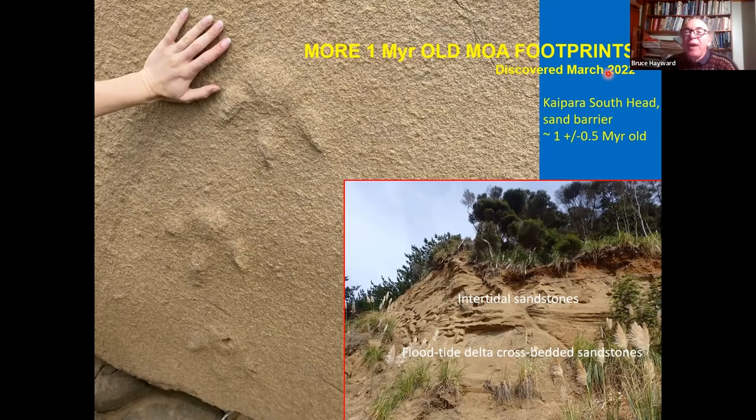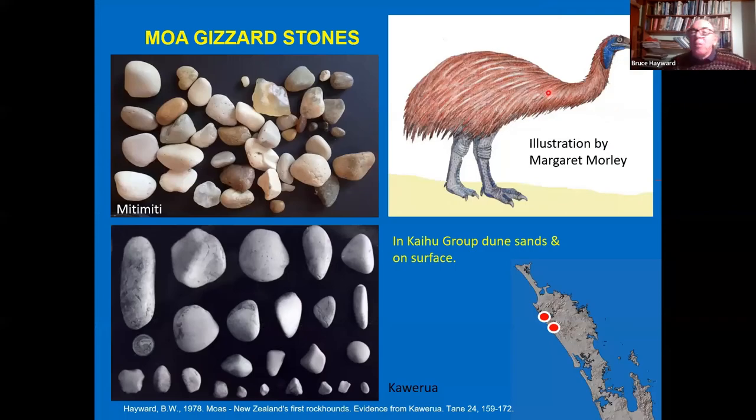Moa gizzard stones are fossils too — traces of animals. We have beautiful polished specimens from Miti Miti and Kawerua on the west coast. I published a paper claiming that moas were New Zealand's first rockhounds: most of the gizzard stones found are quartzo-feldsphatic, often with agates, jaspers, and various semi-precious gemstones — polished in the gizzard before the animal died or coughed them up.